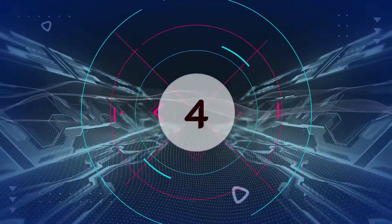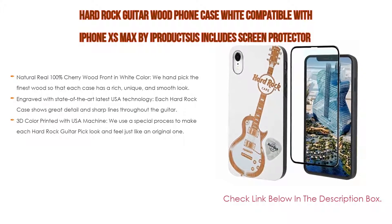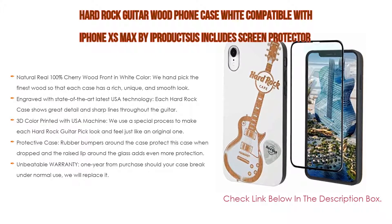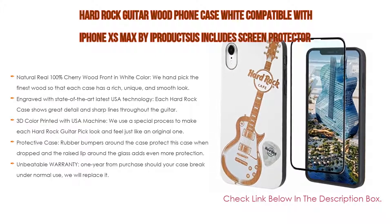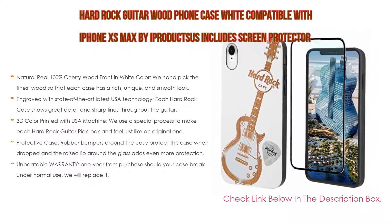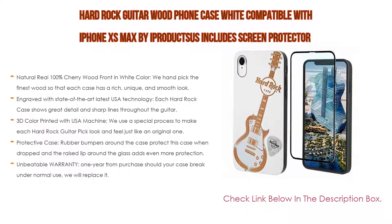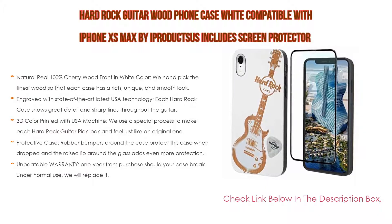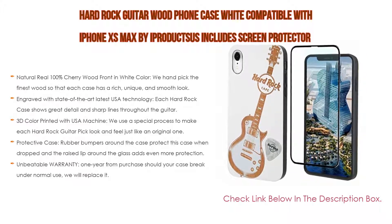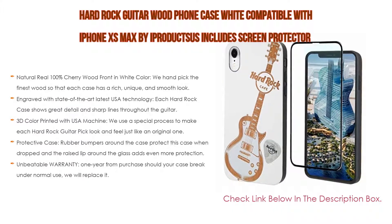Number 4: Based on user ratings, this hard rock guitar wood phone case in white, compatible with iPhone XS Max by i-Products, comes in at number four of our list. It includes a screen protector. Key features: natural real 100% cherry wood front in white color. We handpicked the finest wood so each case has a rich, unique, and smooth look. Specially designed for iPhone 10S Max 6.5-inch, compatible with wireless charging. Engraved with state-of-the-art USA technology, each hard rock case shows great detail and sharp lines throughout the guitar design, 3D color printed with a USA machine.